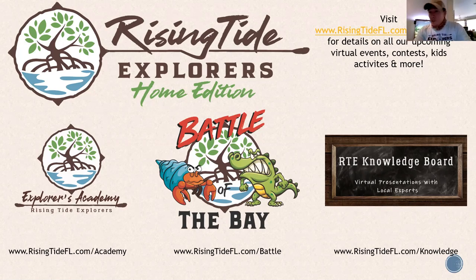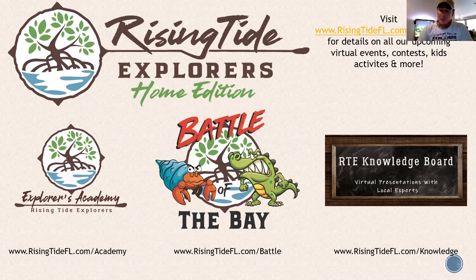The Knowledge Board features our virtual presentations, such as this one. Next week, we have Sarah Norris coming to present on her sea turtle work with the Rookery Bay Reserve, so we're doing a lot of sea turtle-themed stuff next week. You can find the links to register on our website at risingtideFL.com/knowledge.